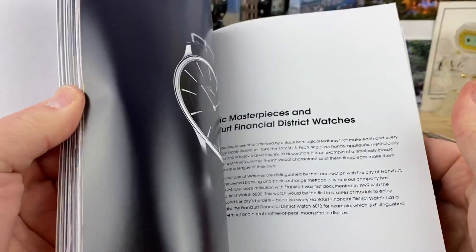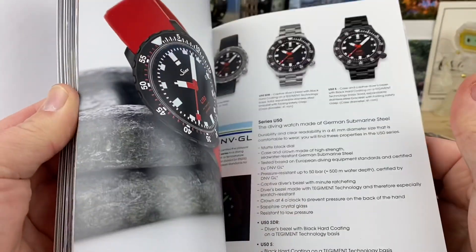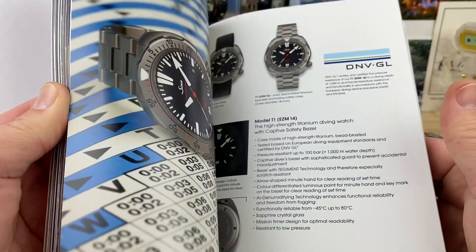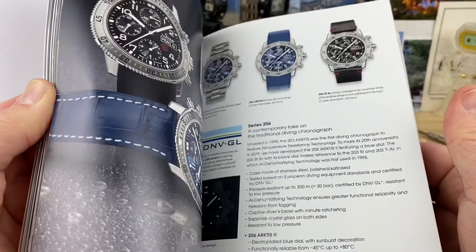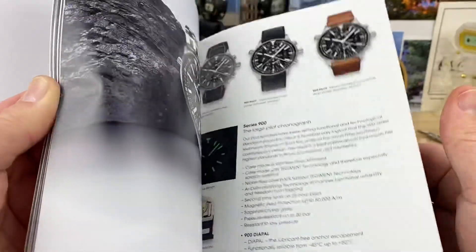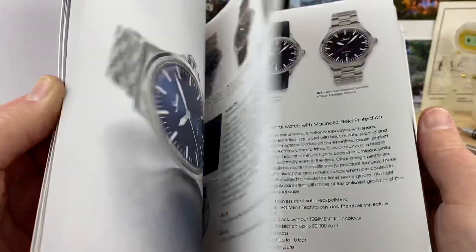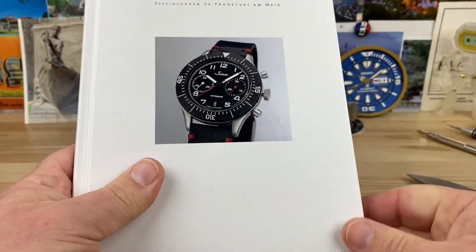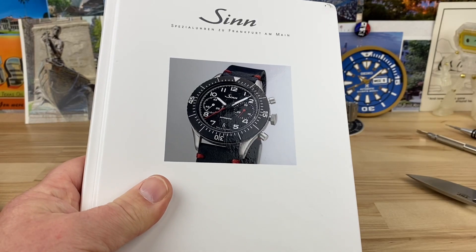There's some funky stuff in here. So go to the Sinn website or wherever. Get some of these things. Sign up to get the catalogs or the books that a lot of these brands offer out for free — usually, I would assume so. Very cool. See you guys on the next vid.